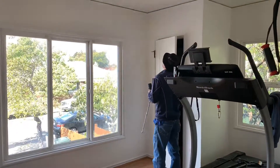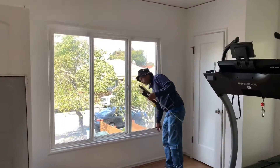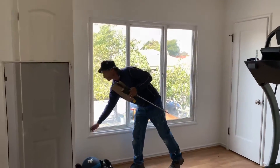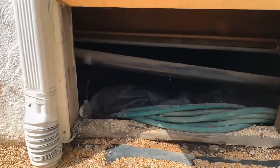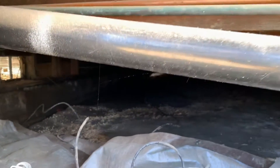Especially if you're buying and selling — you don't want to be in contract on the house you're purchasing and then find out the buyer on your house is backing out, and now you have to start over. What if you lose the house that you're purchasing? So get a termite inspection done before you put your house on the market. That's what I would recommend.